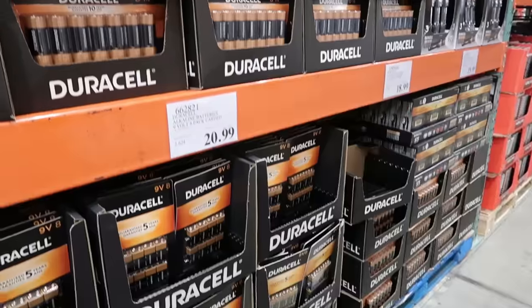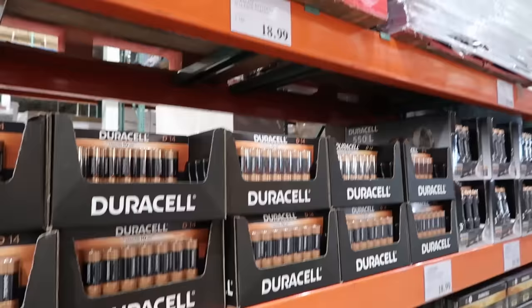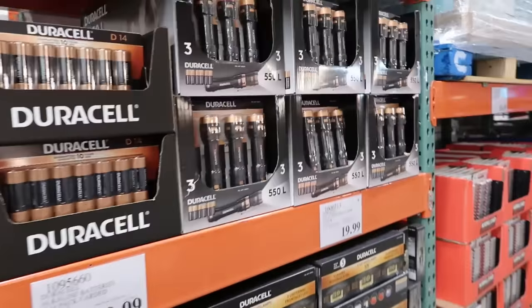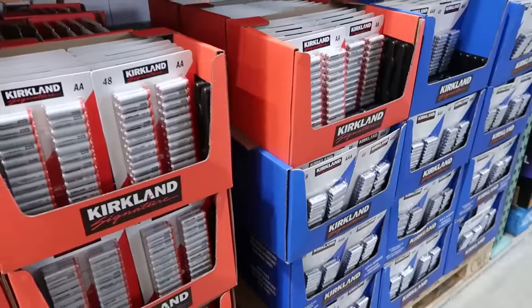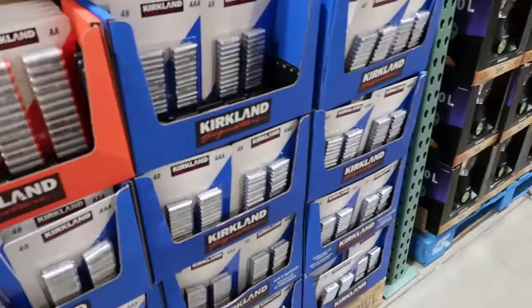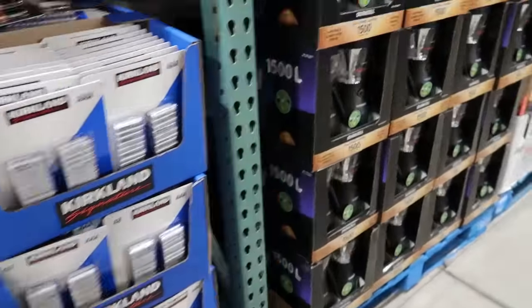We are at Costco today and I am going to show you, if you had nothing in your prepper pantry — no pantry items whatsoever — what you absolutely must get at Costco. We always stock up on batteries here at Costco. It's very important to have a stock of batteries in your pantry also for emergency needs.